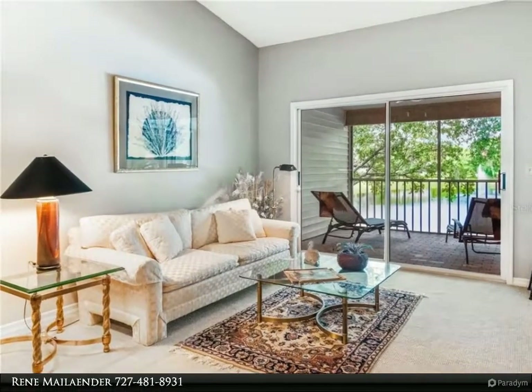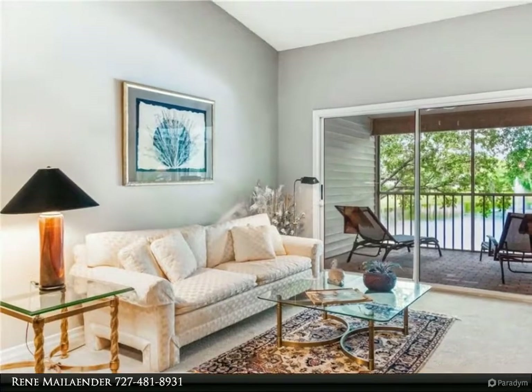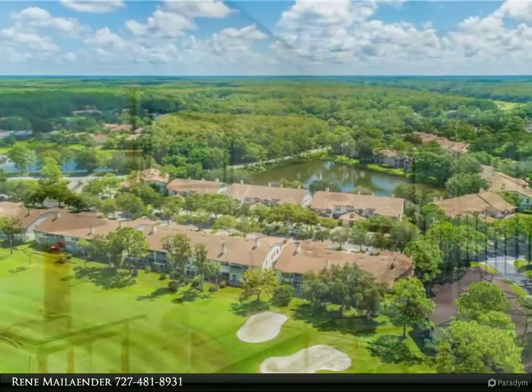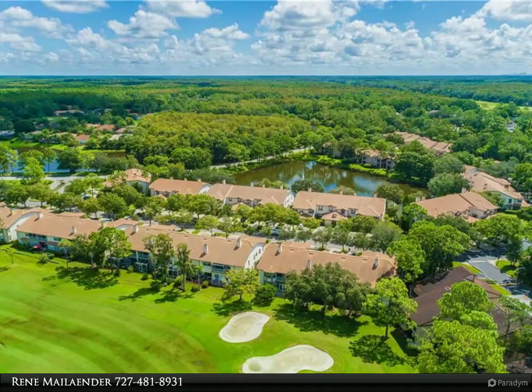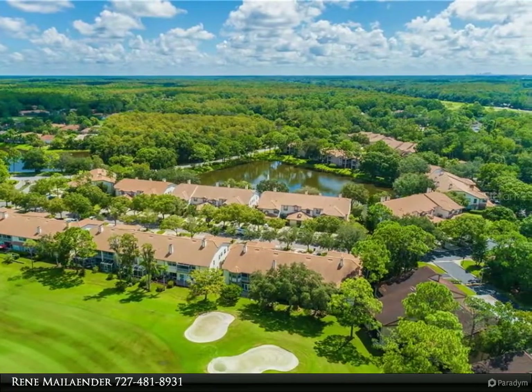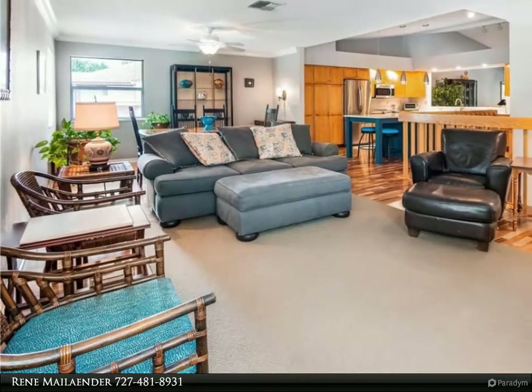This RE/MAX Realtec Group property video is presented by Rene Mailaender. Enjoy outstanding tranquil pond views from the balcony of this gorgeous luxury end unit condo with attached one car garage, located in desirable Laurel Oaks, a subdivision of East Lake Woodlands.